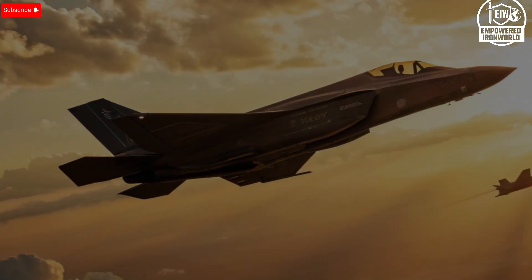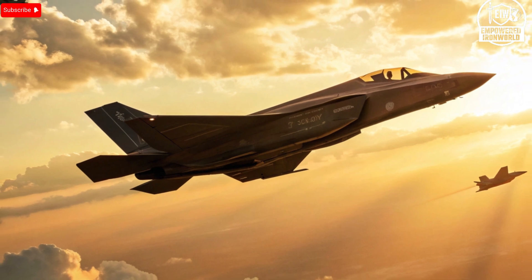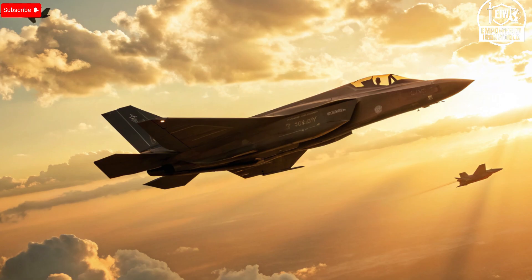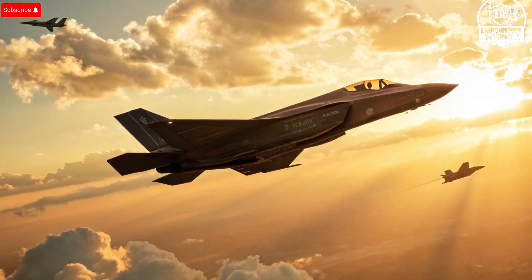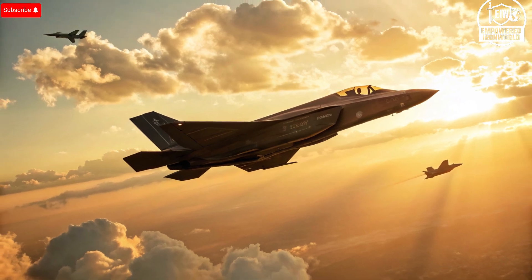Hello everyone, welcome back to the channel. Today we're comparing two of the world's most advanced fighter jets, the Israeli variant F-35I Adir and the Russian Su-57. We'll explore how the Adir pulls ahead across design, systems, performance, safety, and value. Let's dive in, starting with the exterior.